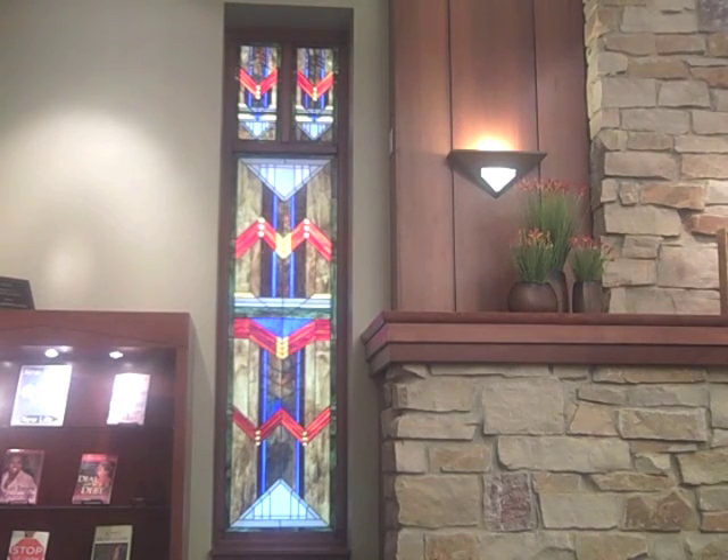A stained glass window can serve many purposes. It is not only art and a craft, but it can become a treasured part of the architecture and interior decoration of your home or institution. Stained glass can control the way light comes through the window, and that is what the Friends of the Library had in mind when they purchased these lovely windows for the Library.